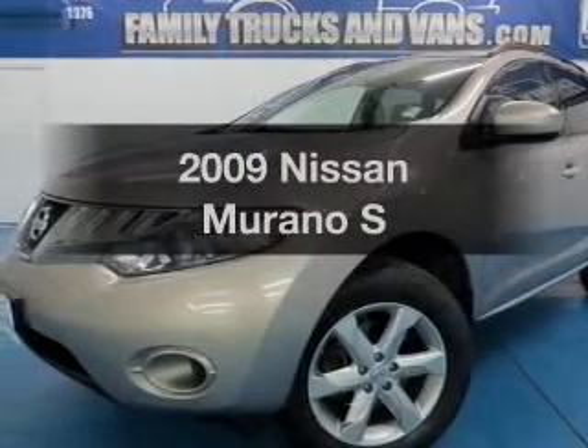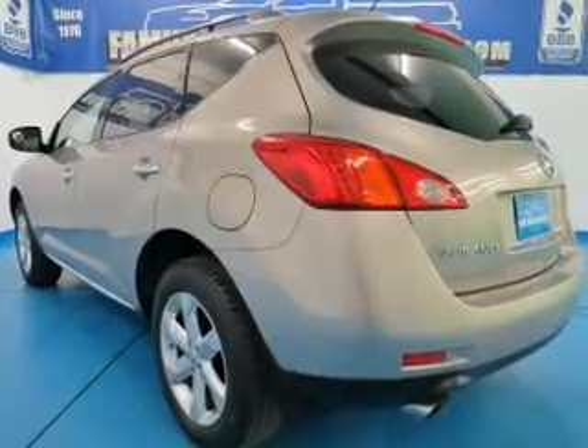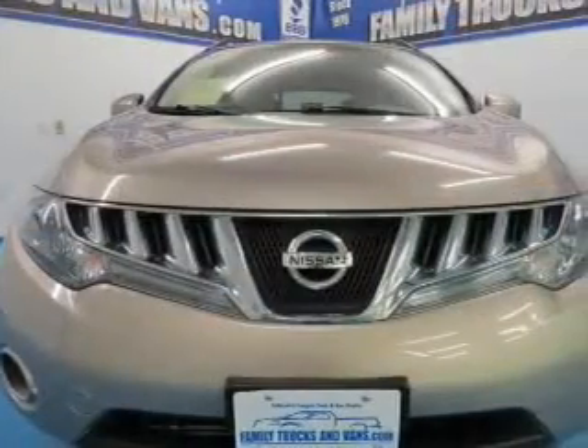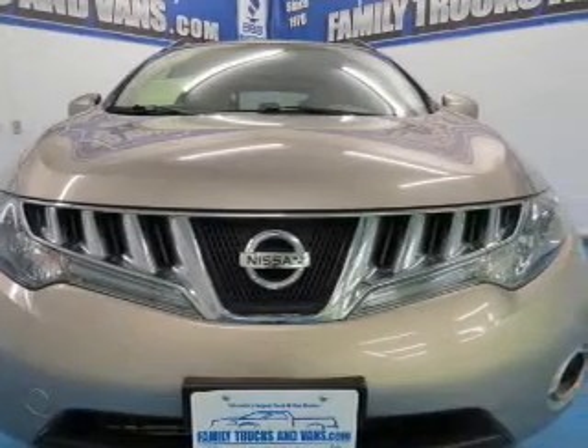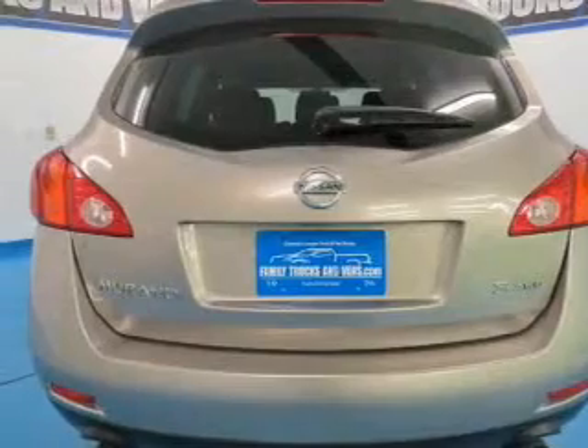Introducing the 2009 Nissan Murano. If you're looking for an automobile with great attributes, look no further. The powertrain includes all-wheel drive with a solid six-cylinder engine driven by an automatic transmission. The anti-lock braking system will help deliver you safely to your destination.